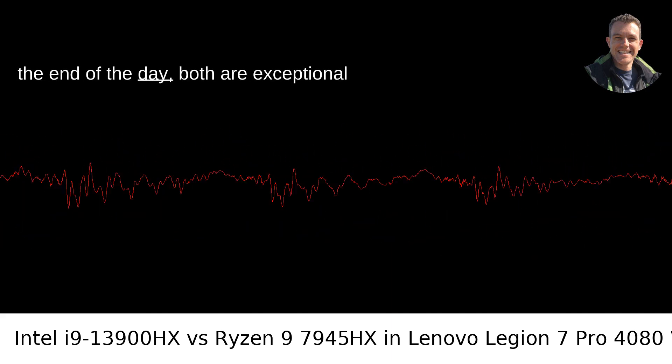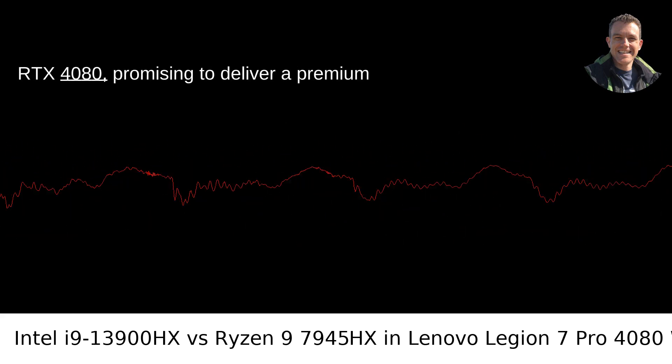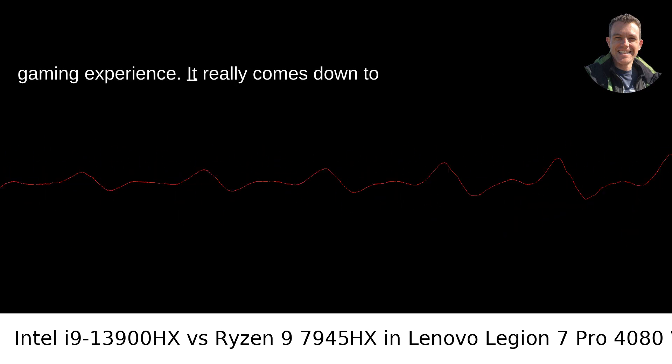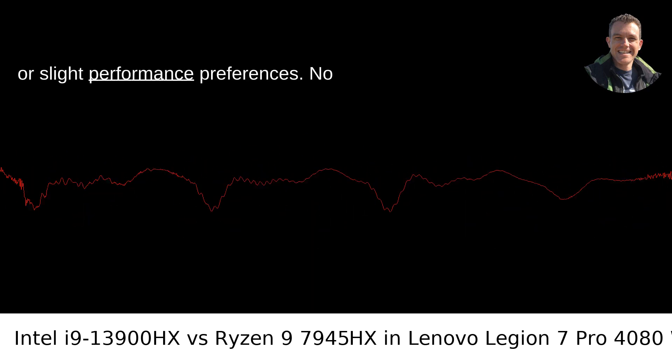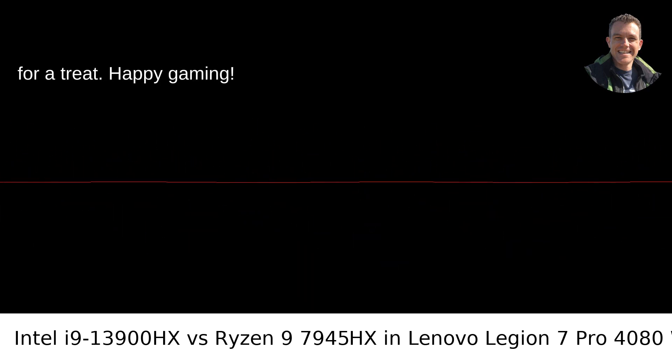At the end of the day, both are exceptional processors within the Lenovo Legion 7 Pro RTX 4080, promising to deliver a premium gaming experience. It really comes down to splitting hairs and aligning with personal or slight performance preferences. No matter which path you choose, you're in for a treat. Happy gaming!